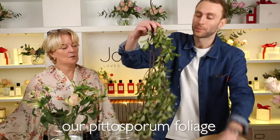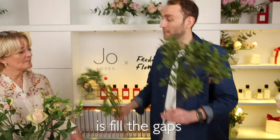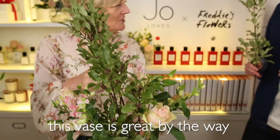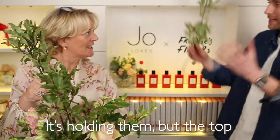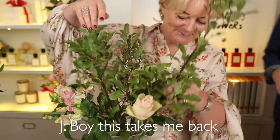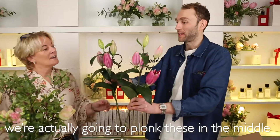So we're now going to take our pittosporum foliage and fill the gaps left by the roses. This vase is great isn't it — it holds them but the top fans out. Great job Joe. And then finally we've got two lilies and we're going to plonk these in the middle. It's starting to look quite good isn't it?